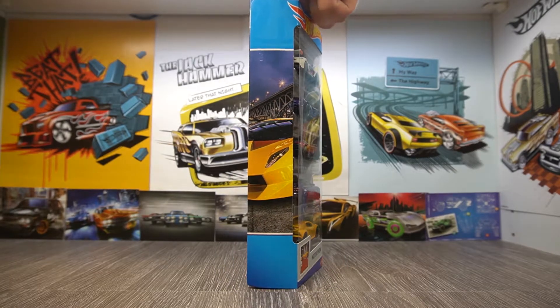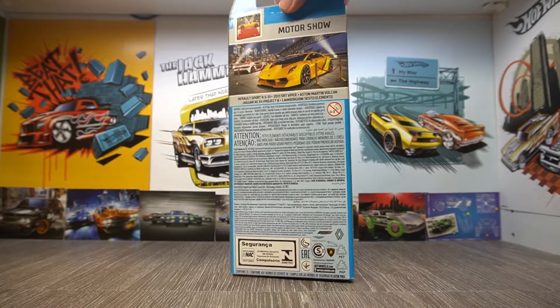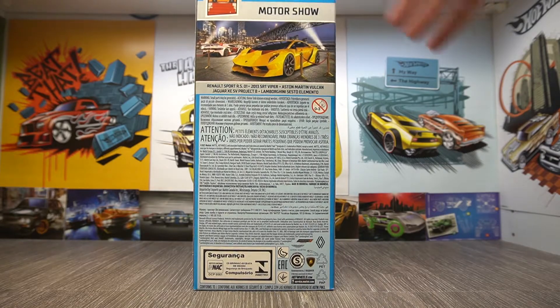Let's go around the side — we've got a picture of the Lamborghini on the side, and then on the back we have the Lamborghini and the Renault in the background. Pretty cool card art on this one. In the back we have the Renault Sport RS, the 2013 SRT Viper, the Aston Martin Vulcan, the Jaguar XC SV Project 8, and the Lamborghini Sesto Elemento. All very long names, I must say.